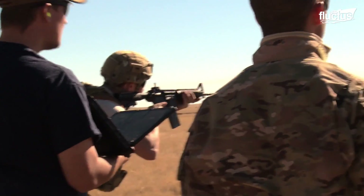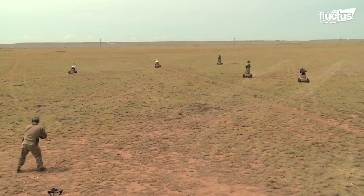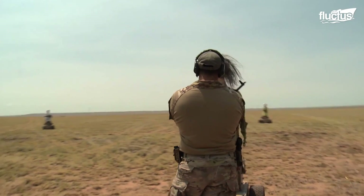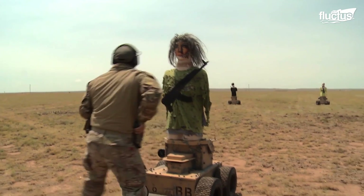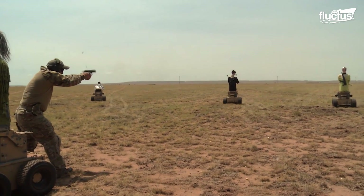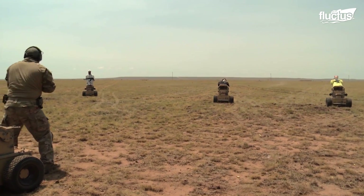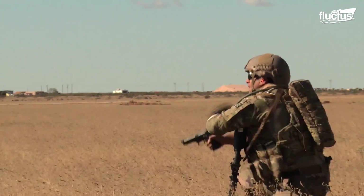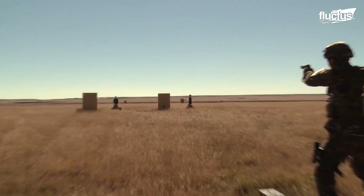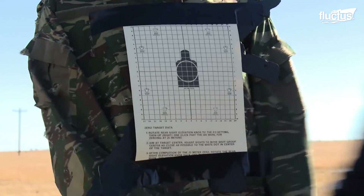Robots are not always the heroes — sometimes they play the villain. In this hostage military drill, they are programmed as mock kidnappers. As bullets rain down, the robots make autonomous decisions, such as changing direction or moving faster towards the soldiers. Training on these unpredictable moving targets helps members of the military prepare for a real-life hostage situation.